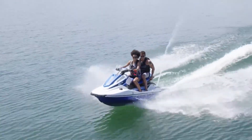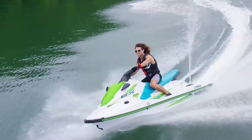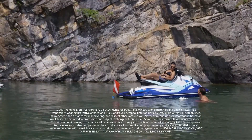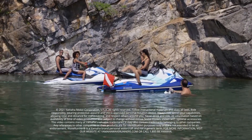For buyers looking for a Waverunner that is smaller in size, lighter in weight, and easy on the purse strings, the EX-Series is a great choice that the whole family will enjoy. That's our walkthrough for the 2022 Yamaha EX-Series. Thank you for watching.